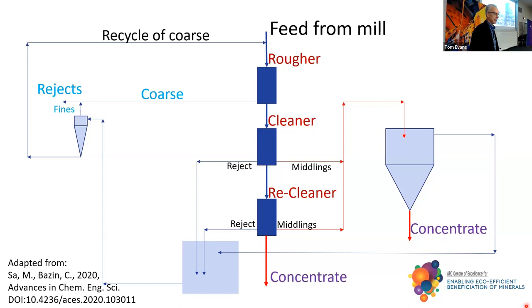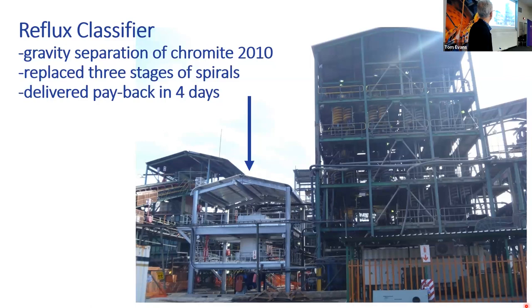This is an example of process intensification, where we have three stages of spirals and an upward current classifier, which was replaced by one reflux classifier. Higher grade means a higher price, and there's higher recovery. Out of those two comes a very rapid payback.